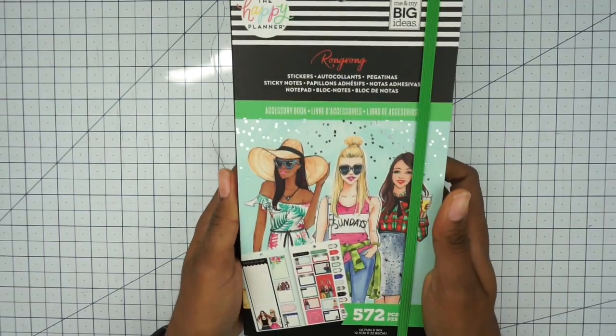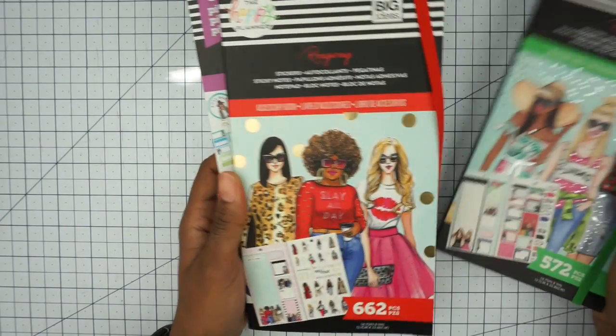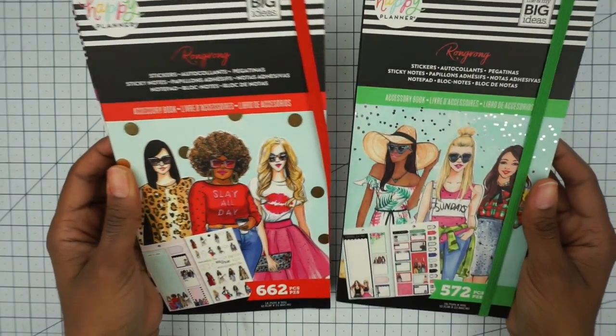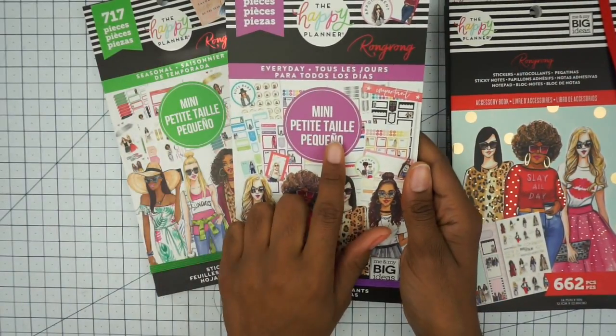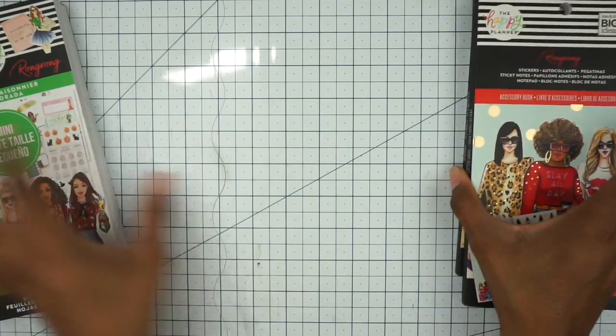Alright, so I got the accessory book — both of them. I don't know if they have a specific name, but I got both accessory books, and then I have the Everyday Mini and the Seasonal Mini. So let's start with the accessory books.